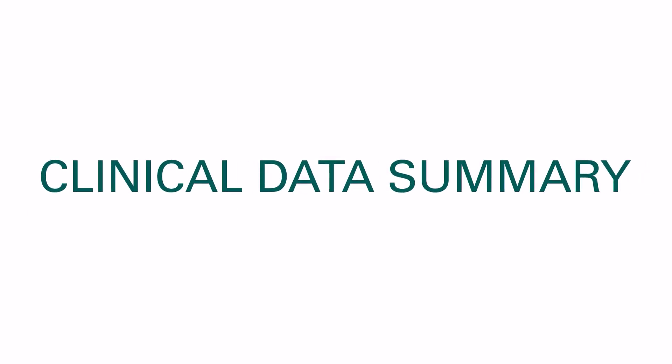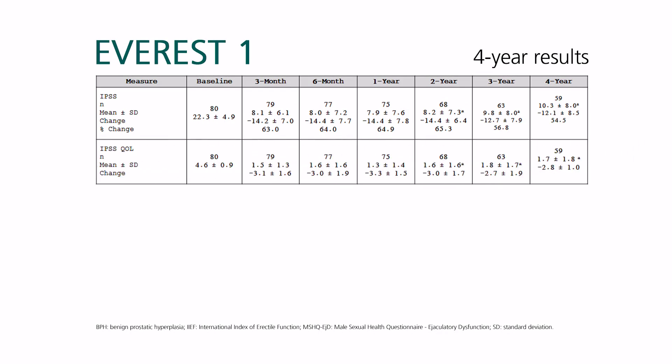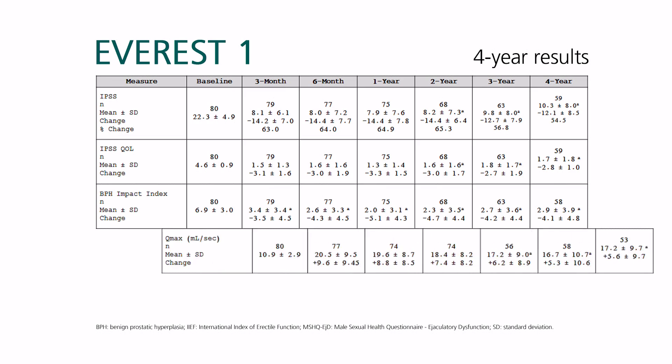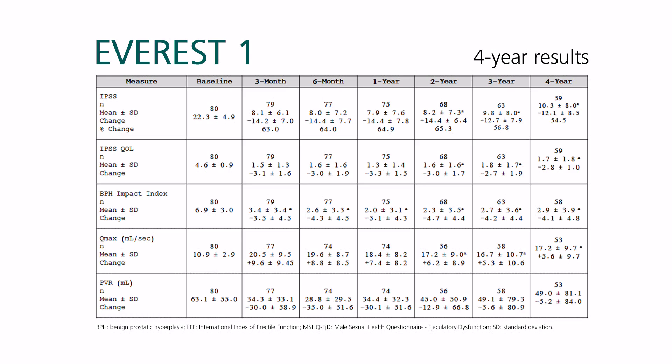Early data from the Optilume BPH device looks promising. Four-year results from the Everest-1 first-in-man study show symptom scores that were significantly improved from baseline, with this improvement maintained through the four-year follow-up. In a cohort of 80 patients, QMAX improved from 10.9 mL per second at baseline to 17.2 mL per second at four years. There was no change in sexual function as measured by the IIEF overall satisfaction score or the MSHQ-EJD satisfaction bother score.